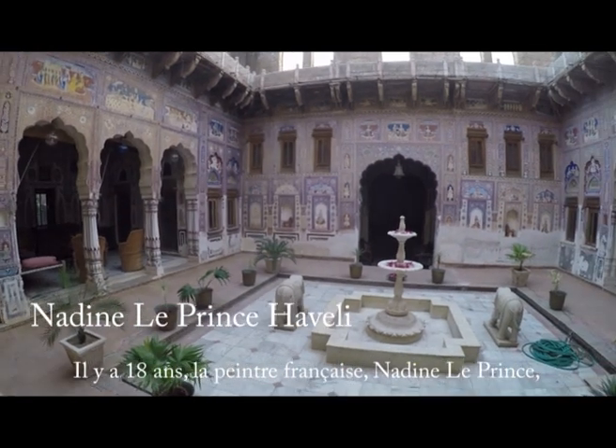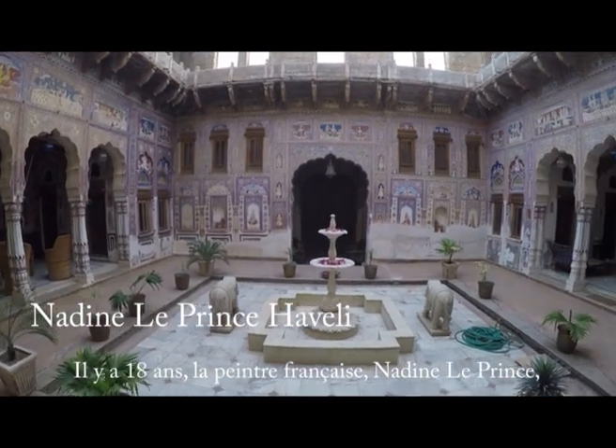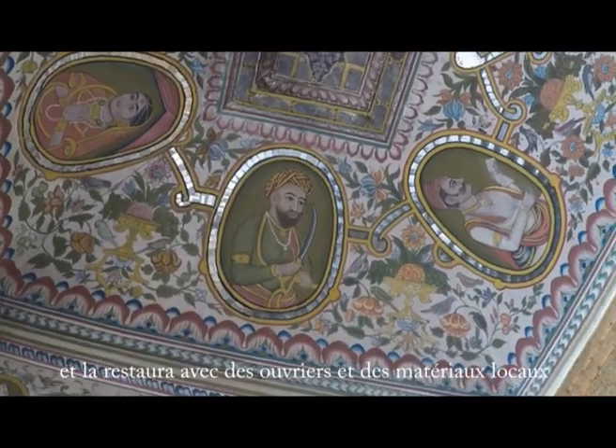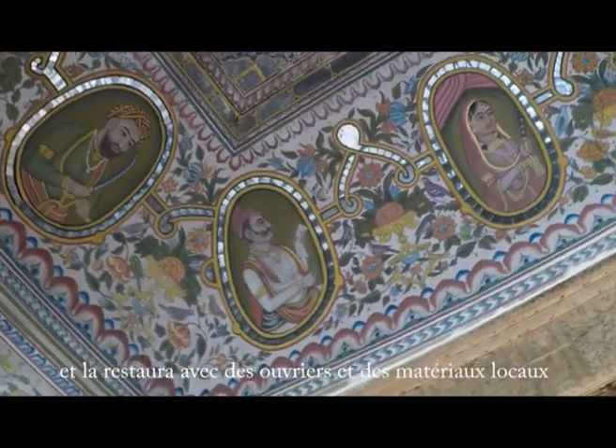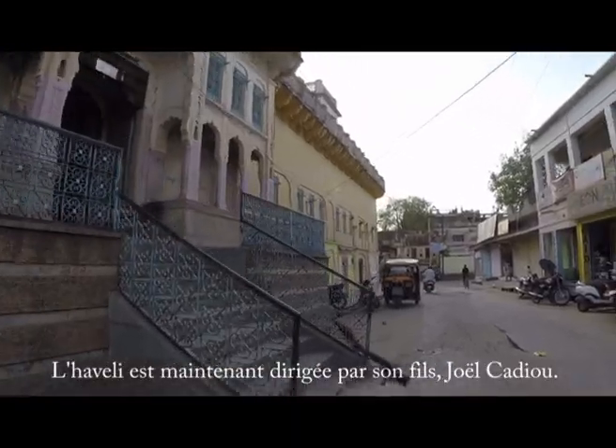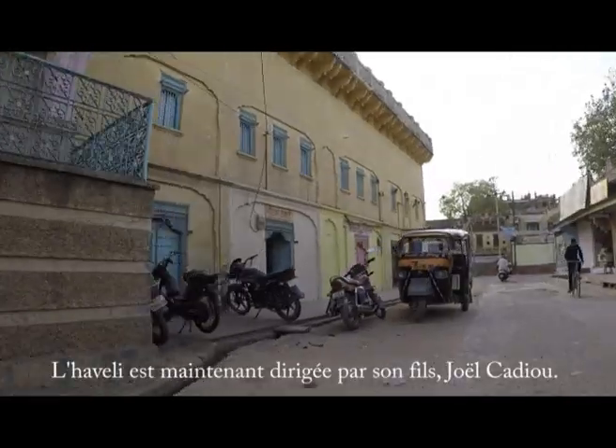Eighteen years ago, French painter Nadine Le Prince bought a Haveli in the city of Fatehpur and restored it with local craftsmen and local materials over a period of five years. The Haveli is now run by her son, Joël Cadieux.